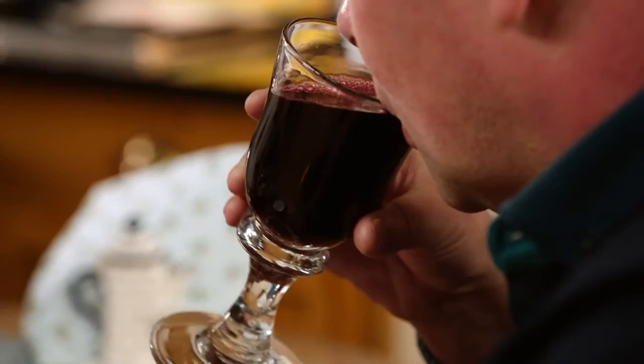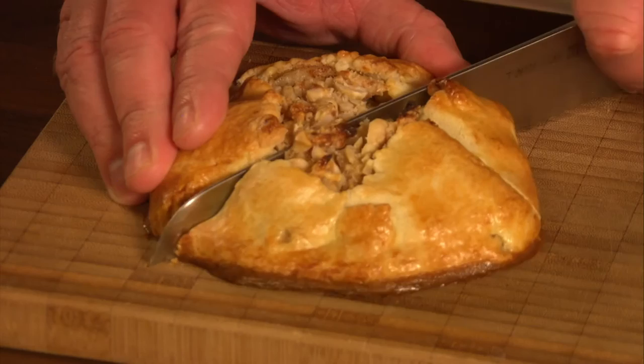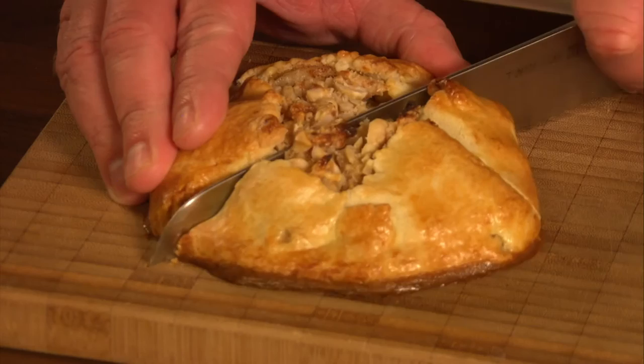In the next programme, I meet Ireland's only commercial blackcurrant grower, have tea in some vintage tea rooms, and enjoy a plate of ham, pork and bacon in Limerick City. And of course I'll be doing some cooking of my own on board the Shannon Princess. I hope you'll join me.